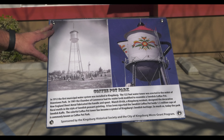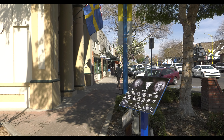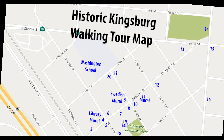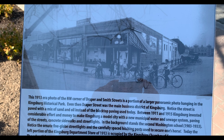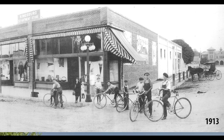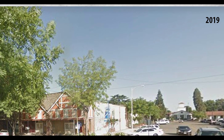I noticed some signs around. Is there like a walking tour? The city has a micro-grant program — a public-private partnership where we work with groups that want to do beautification projects. We've been working on a project with the historical society with about 22 pedestals mostly in our downtown. They're in publicly accessible places with photos showing what it used to look like, and then you can look up and see what it looks like today. It tells the story and history of Kingsburg.